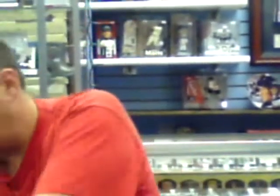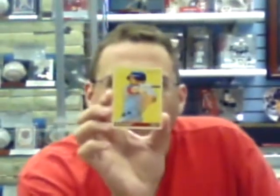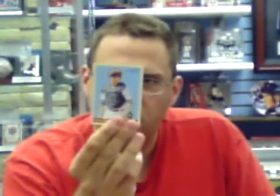Mark Teixeira. Mariano Rivera and Lastings Milledge. I think you get an on-card autograph and a game jersey in each box, so everyone knows. Jason Bay, Kelly Sopach — I think that's how you pronounce it — Nick Swisher.